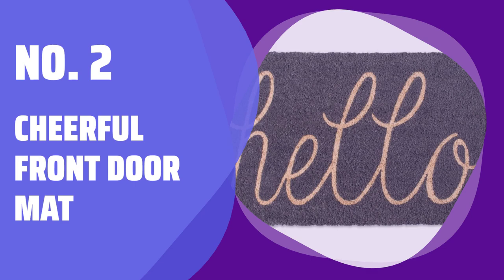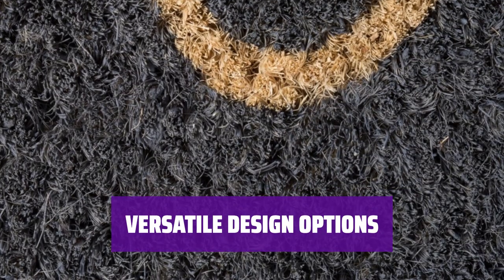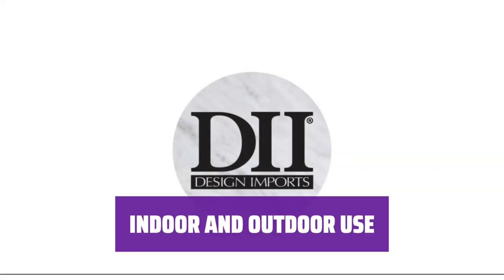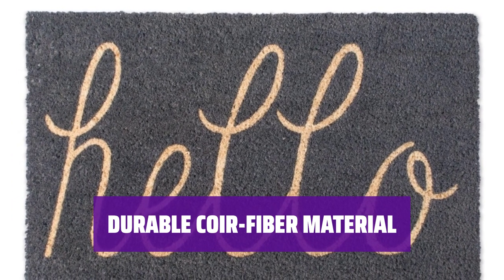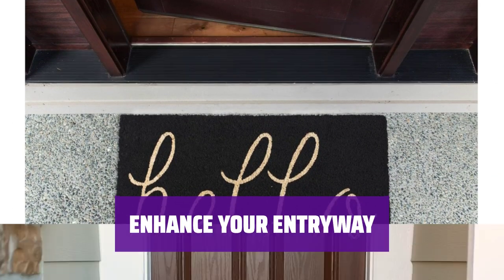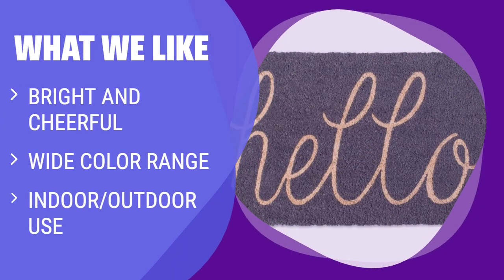Number 2: Cheerful Front Door Mat. Welcome guests with a cheerful greeting that stands out against the coir fiber background. If gray isn't your style, choose from a variety of bright colors to match your aesthetic. Perfect for both indoor and outdoor spaces, this front doormat is versatile and practical. Made with durable coir fiber material, this front doormat is built to last and withstand heavy foot traffic. Add a pop of color and style to your entryway with this bright and cheerful front doormat. What we like: This mat's bright and cheerful greeting stands out against its coir fiber background, available in a wide spectrum of colors to match your style.